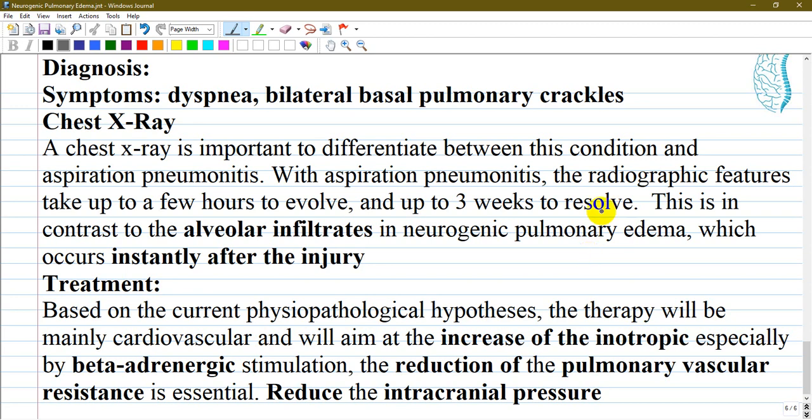To make a diagnosis of neurogenic pulmonary edema, you should focus on symptoms such as dyspnea and bilateral basal pulmonary crackles. Chest X-ray is important to differentiate this condition from aspiration pneumonitis — in aspiration pneumonitis, radiographic features take hours to evolve and up to three weeks to resolve. In contrast, alveolar infiltrates in neurogenic pulmonary edema appear instantly after the injury. Other pulmonary causes such as lung contusion, hemothorax, and pneumothorax must also be ruled out.